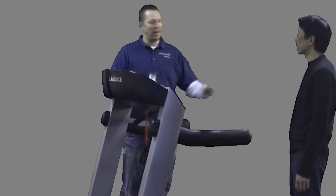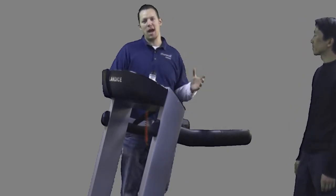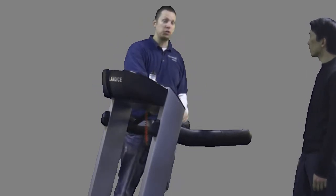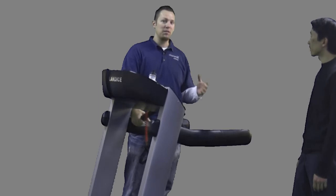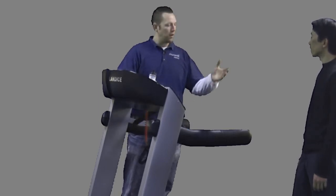This is Jeff with Champion Fitness USA and I've got Dave here with me today, who is an actual customer that came in and was kind enough to allow us to get his real opinion on treadmills. He's actually shopping for treadmills and we just wanted to get his feedback after trying the Landyce L7 PST — what his thoughts were.